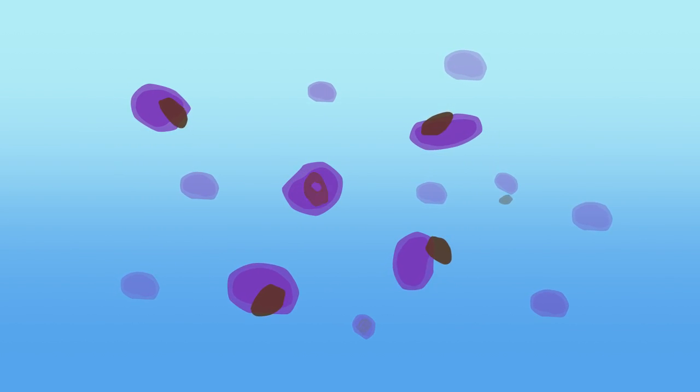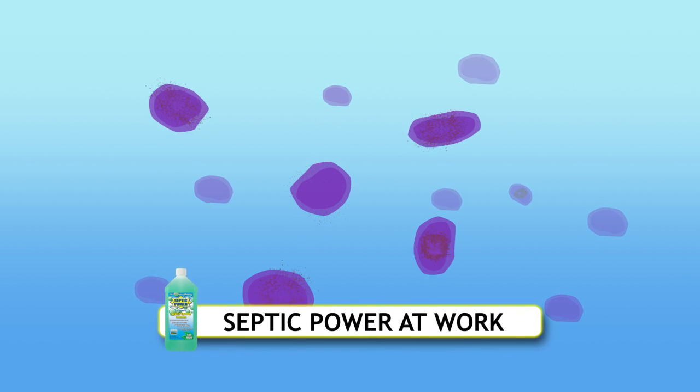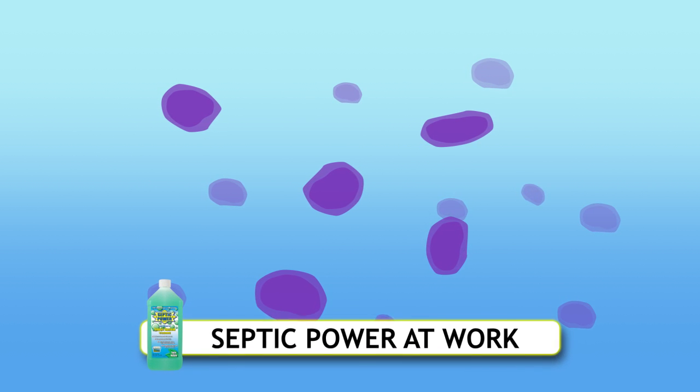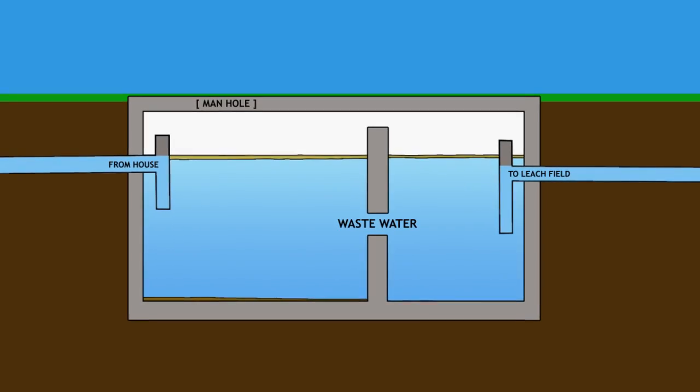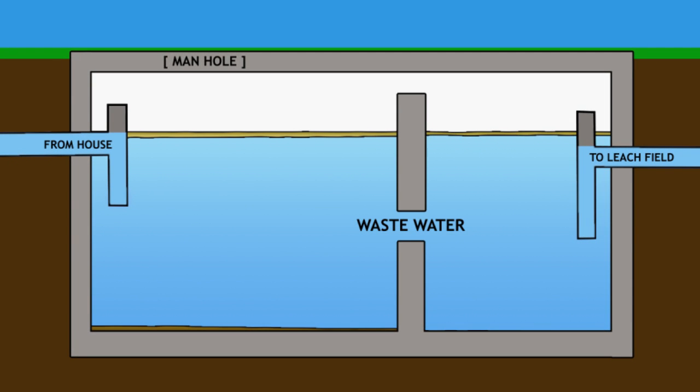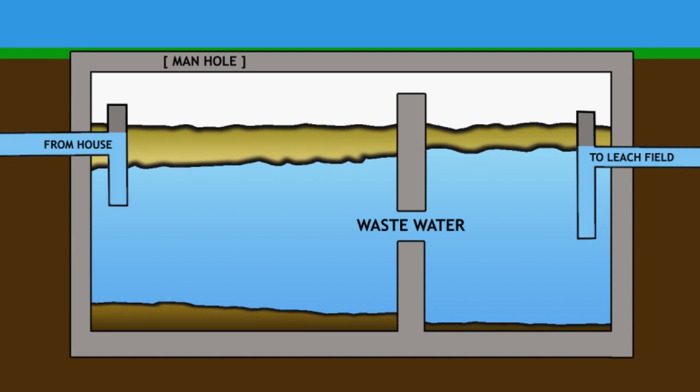Septic Power's high bacteria count and multiple bacteria strains work to dissolve all organic solids, reducing the frequency of pump-outs and can prolong the useful life of your system. As wastewater runs into a septic system, naturally occurring bacteria will break down much of the organic matter.